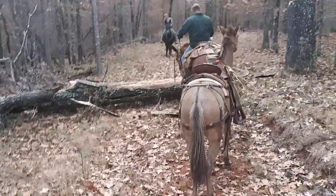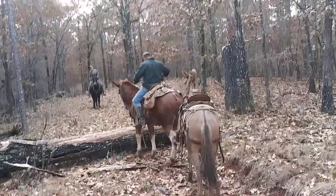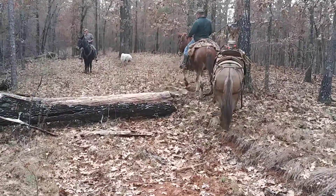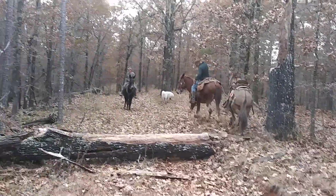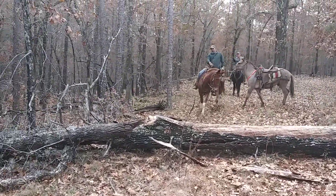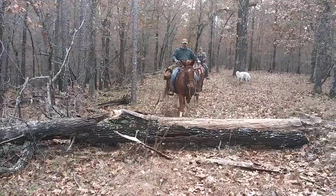I'm taking over that big log there. Come on, man. Come on, buddy. Please. Come on, you do it. Come on.